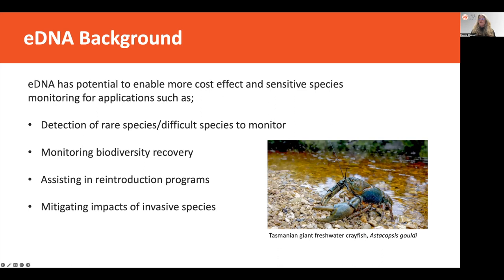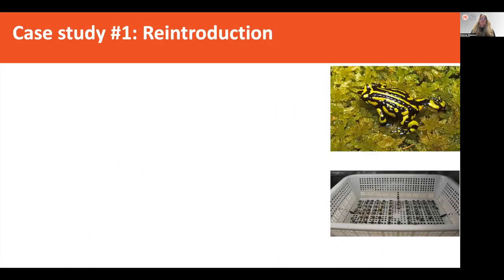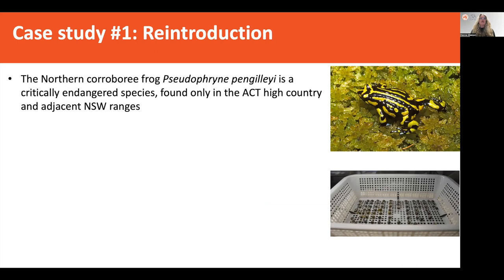So today I'm going to give you a couple of case studies. One will be on reintroductions and the other on invasive species. Here's our first case study, which was carried out on the northern corroboree frog, which is a really critically endangered species.